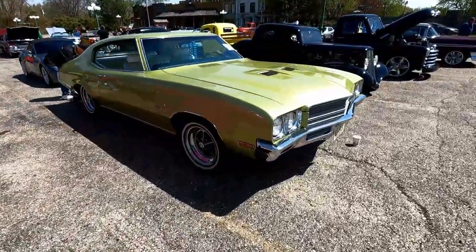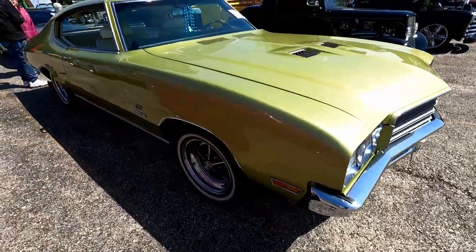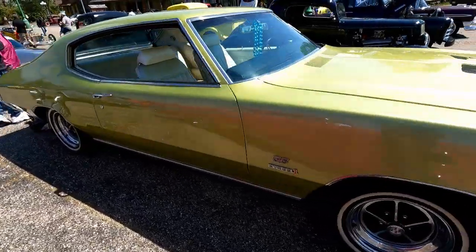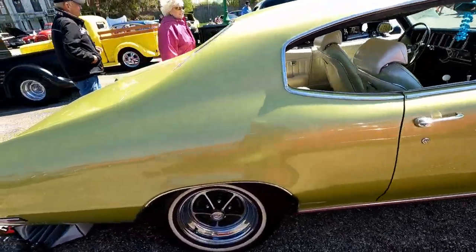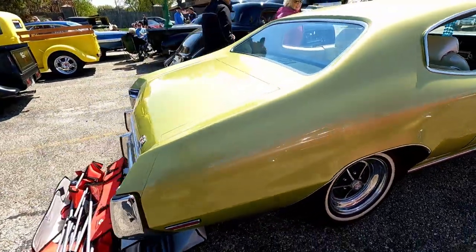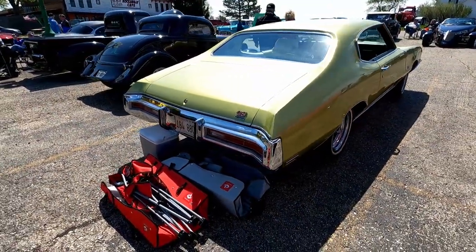That's an interesting color. I don't know if it'll come through on camera — looks like a yellow-green with white interior. Four speed. GS Buick. Very interesting.